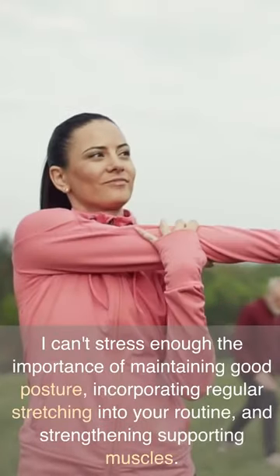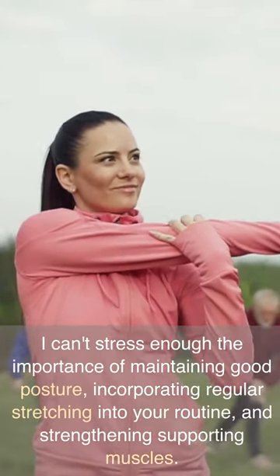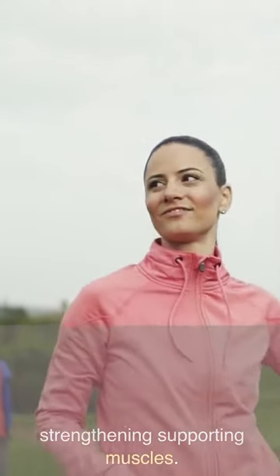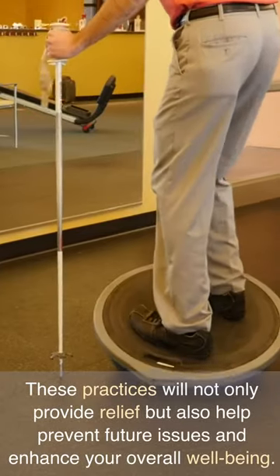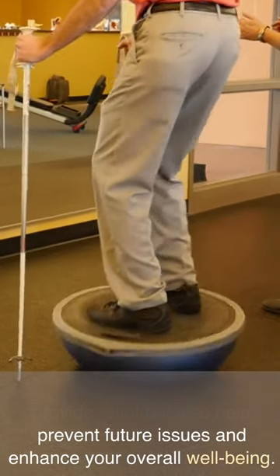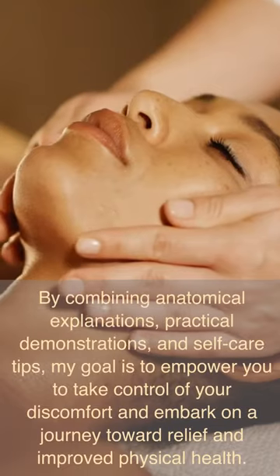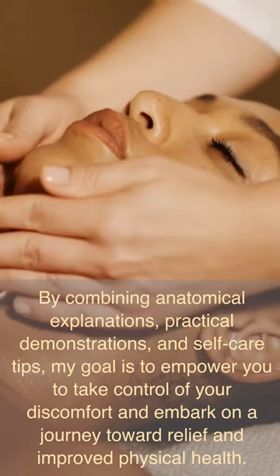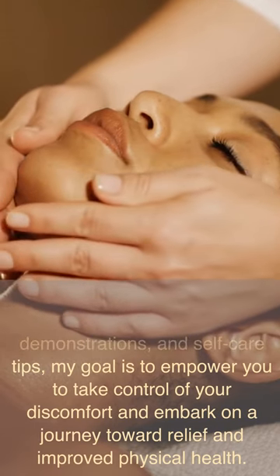However, it's important to remember that self-care practices should extend beyond massage alone. I can't stress enough the importance of maintaining good posture, incorporating regular stretching into your routine, and strengthening supporting muscles. These practices will not only provide relief but also help prevent future issues and enhance your overall well-being.